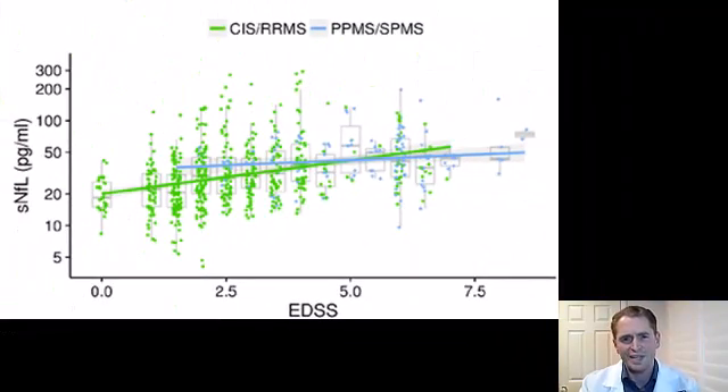Take a look at this graph showing the association between the EDSS — the expanded disability status scale, a measure of disability in MS — and neurofilament light chain. It's all over the place. If anyone tries to tell you they can predict your disability or prognosis with this blood test, they absolutely cannot, nor is it practical to use it to make any clinical decision. There's no point in having it outside of research studies on larger groups of people.